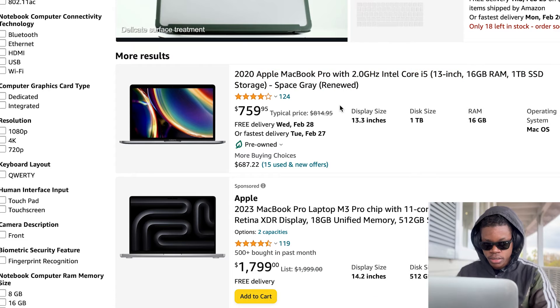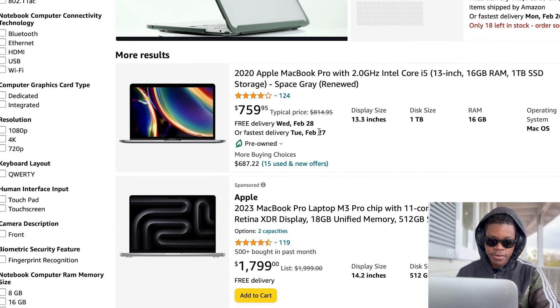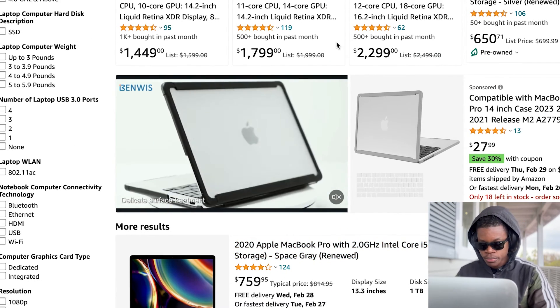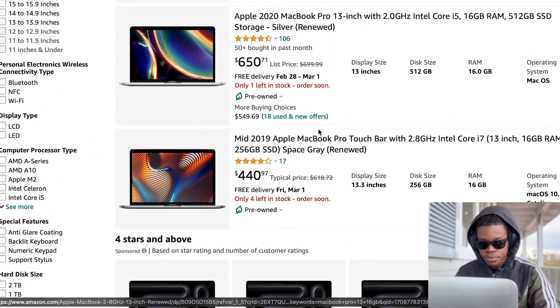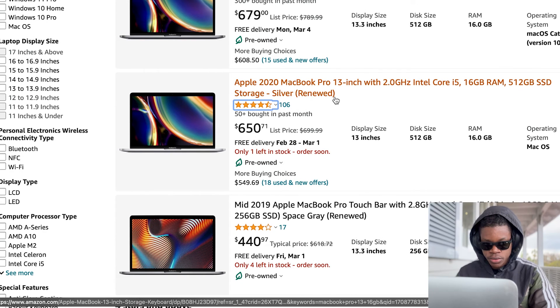So let's look for something in that range. Here's a one terabyte — this is a good one. It's an i5 though. It's still good to get started. At this point I have an i5, so I would go for i7 or M1, M2. But if you're just getting started and you just want something solid, that would take you a long way. You can get an i5, 16 gigs of RAM — this one has one terabyte of space. So that's solid right out the gate. The perfect one right here: i5, 16 gigs, 500 SSD. I would go for either one of them.